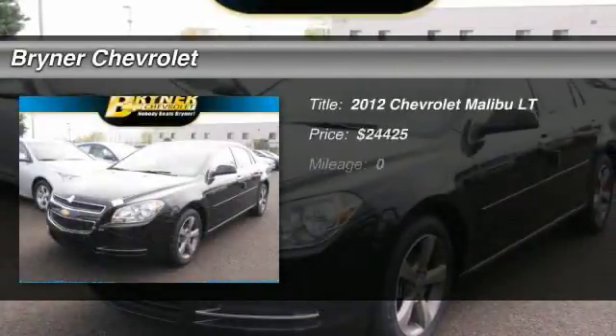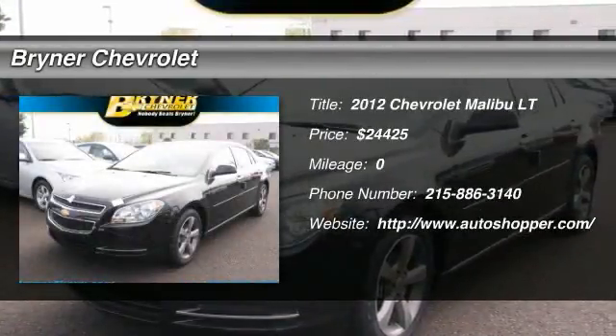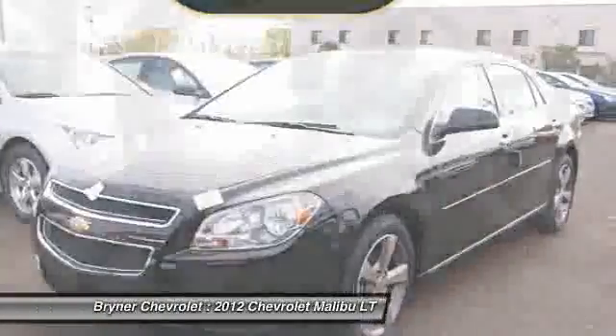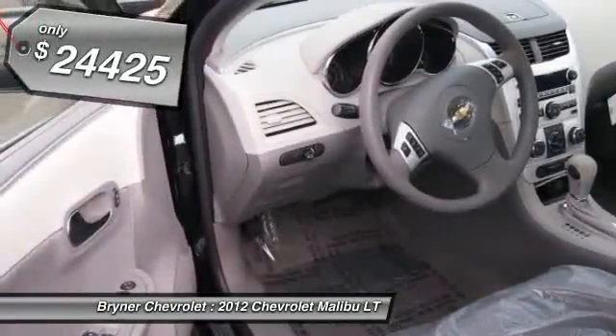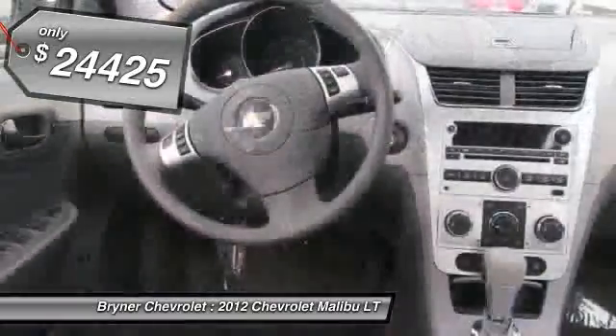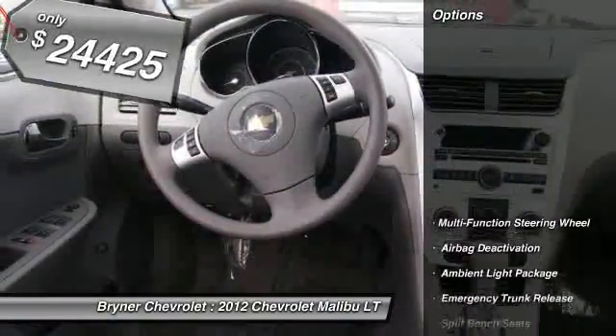The 2012 Chevy Malibu, a combination of performance and fuel economy. The Malibu is a great commuting car and is priced below $25,000. Here are some of this vehicle's great options.